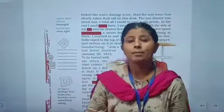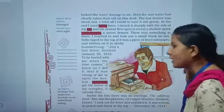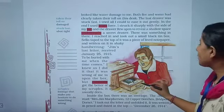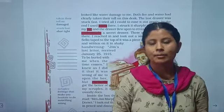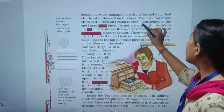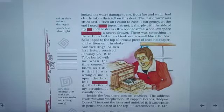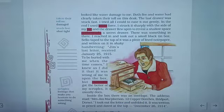The last drawer was stuck fast — closed very tightly because it was very old. He tried all he could to ease it out gently, but in the end he used brute force, meaning he used all his energy to open it. He struck it sharply with the side of his fist, and the drawer came open to reveal a shallow space underneath — a secret drawer.